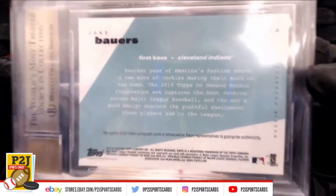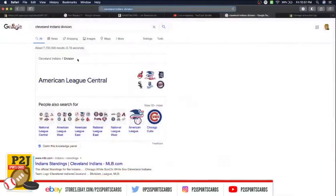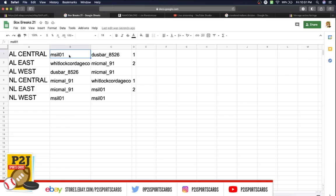Here's the back — let's confirm the Cleveland Indians division. That's the American League Central, AL Central. MSIL 01. Congrats.